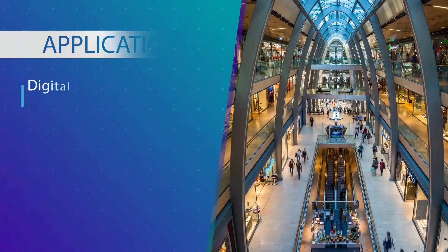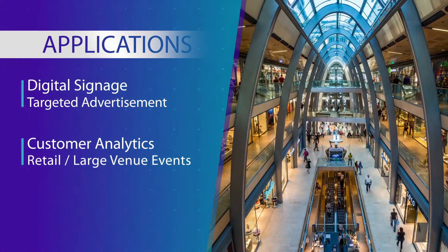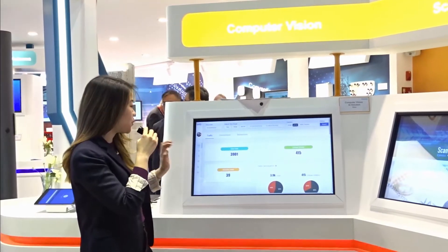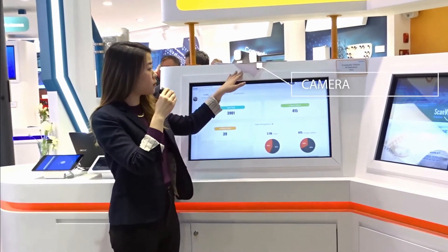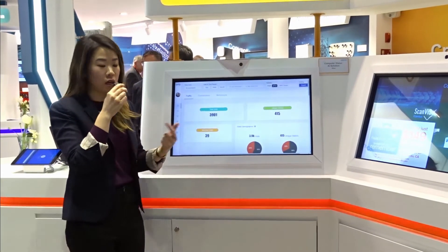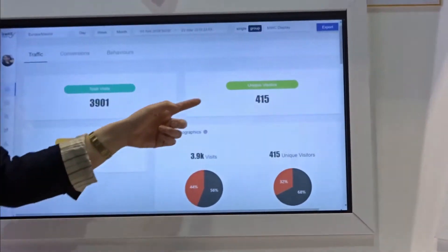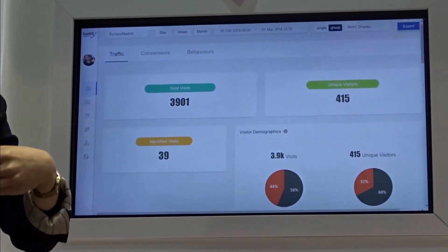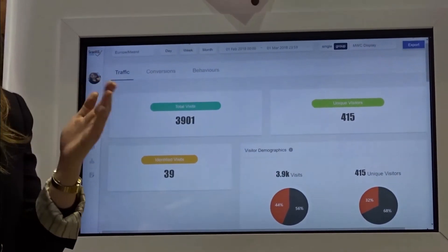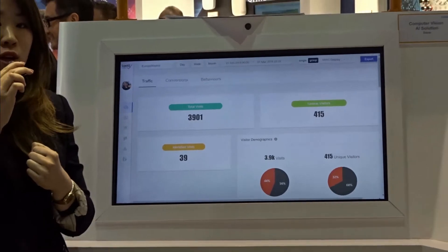Our second application is for customer analytics or visitor analytics, and this solution is really good for the retail industry, large venue events, or used in public areas as well. We can install several cameras and on our dashboard collect traffic numbers such as total visits and how many are unique visitors. We can do that because even though a visitor may not be entered into our database, we can still remember the points of their face and assign them a unique customer ID. When they leave and return, they are still assigned that same customer ID.